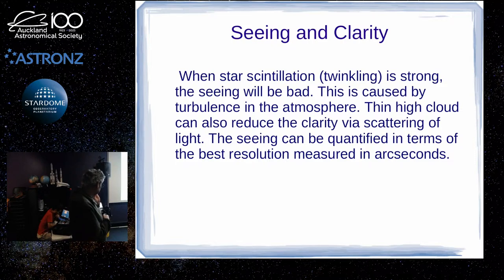We can measure the seeing in terms of the best possible resolution you can get in arc seconds. I don't know if there's anywhere in New Zealand, even at high altitude, where you get consistent seeing down to one arc second — you'd probably have to go somewhere like the high desert in Chile. Interestingly, Antarctica has really good seeing, especially at the South Pole.